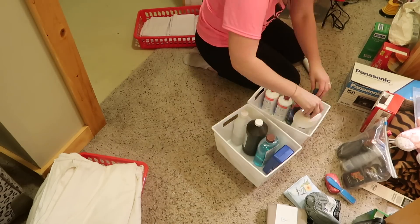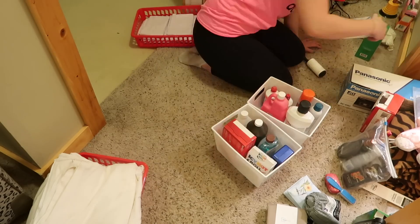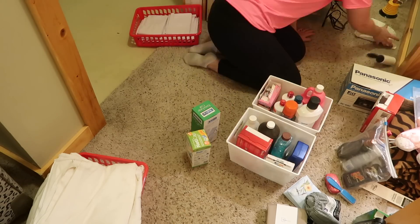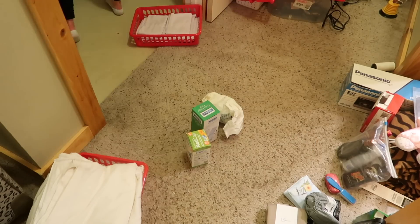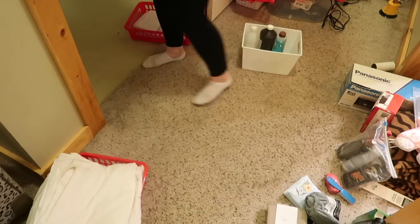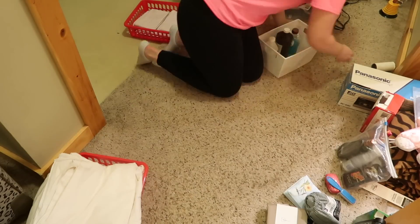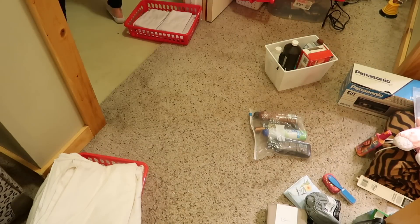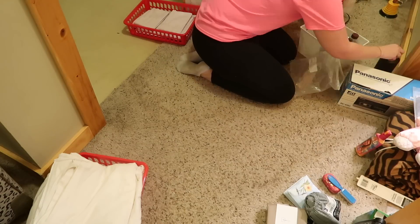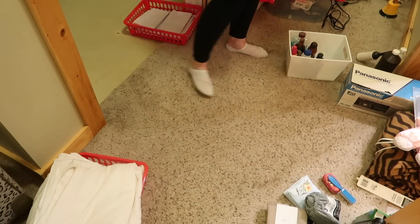I really like these white bins from the Dollar Tree, especially for liquid products that need to stand up. I wouldn't feel comfortable laying these types of products down on their side in the slight chance that they leaked everywhere. These white bins are great for products like that. I also really like how modern and sleek they are — they have a few other colors at the Dollar Tree, but the white is just so clean and really adds a lot to this space for only a dollar.